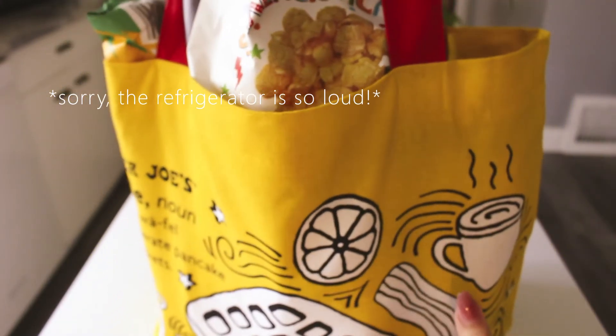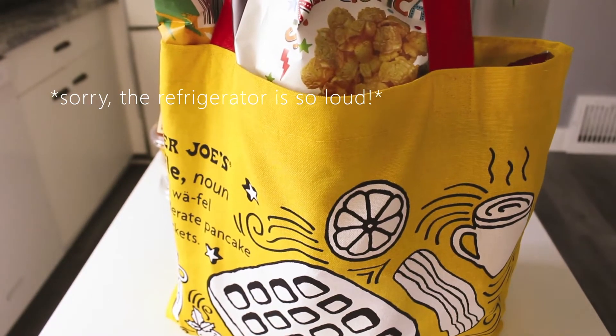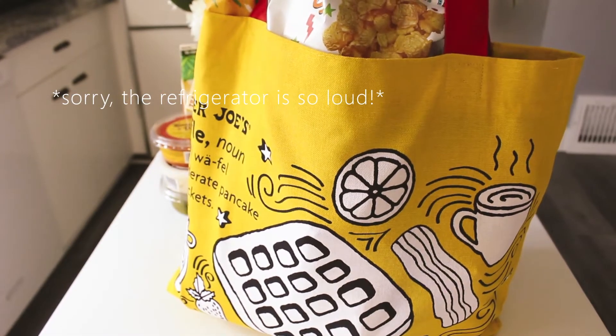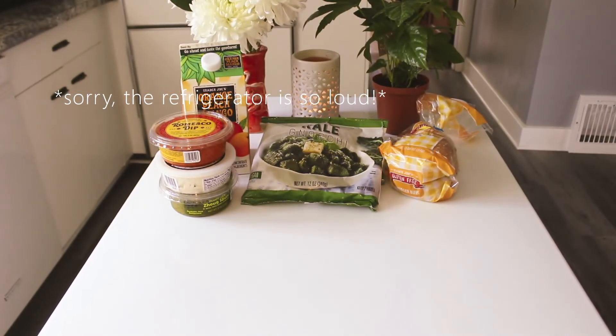I picked up this bag because I didn't have this one yet. My mom and I collect the bags from all the Trader Joe's that we go to. We've traveled to Maryland and whenever we go on vacation, we'll go to a Trader Joe's and collect the bags. We only have them from a few different states, but it's still fun to do.